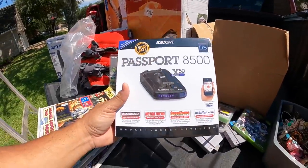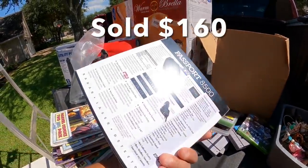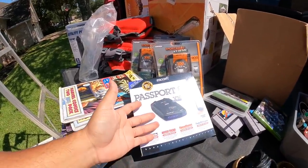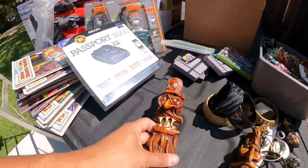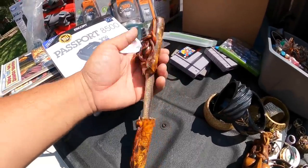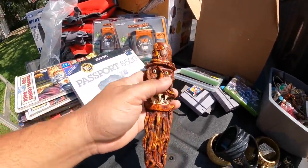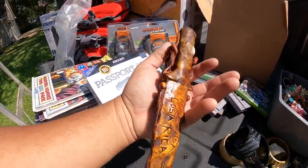This Escort Passport 8500 is a radar detector for your car. She asked $10 or $20 for it — I forget — but these go for $80 to $100 at least, and this one's never been opened. And these really cool hand-carved knives — hand carved in Costa Rica, like souvenir items from a souvenir shop. That one looks like a leprechaun. It's not functional or sharp, but it's really nice as decoration. This one has a little frog on it, and this one has a guy with mushrooms on his head. Really, really cool stuff.